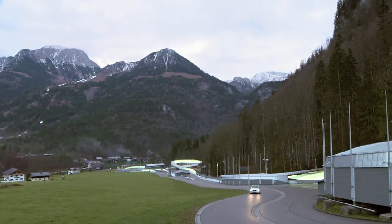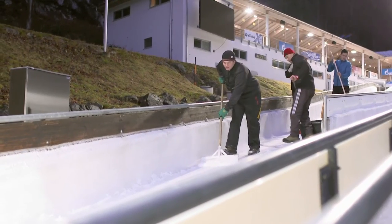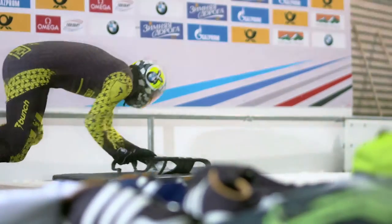In 1968, Königssee became the first permanent artificially refrigerated sliding track. Nearly five decades later, through renovation and innovation, it has maintained its place among the greatest winter sports venues in the world.